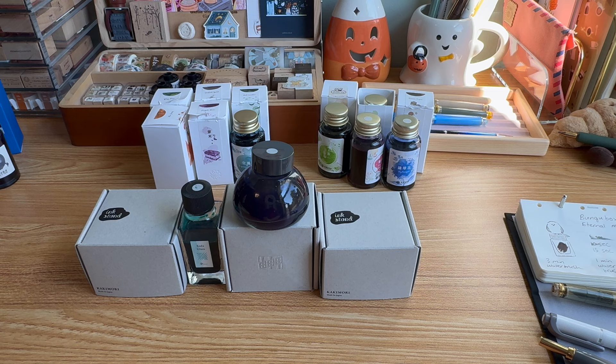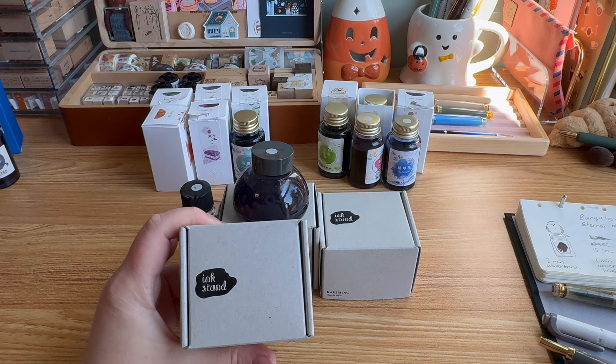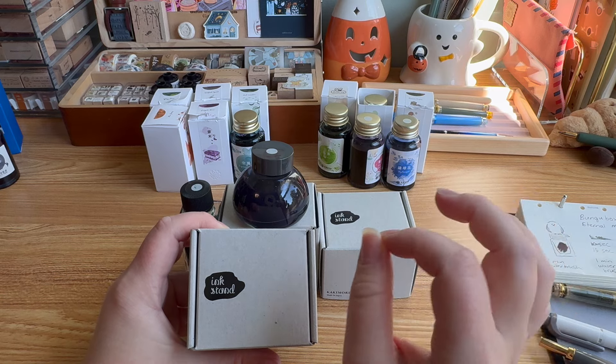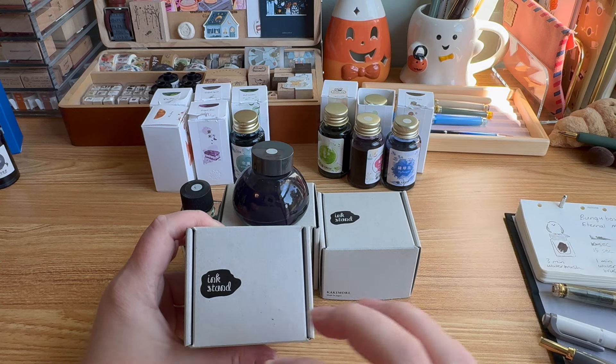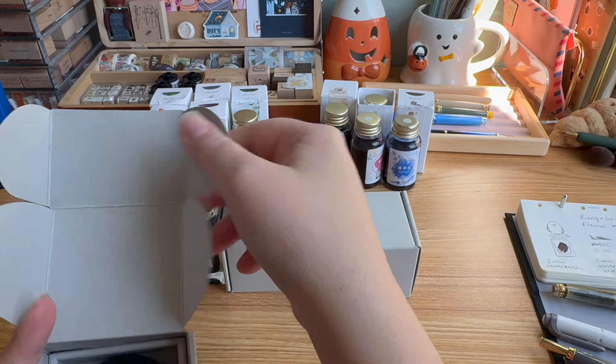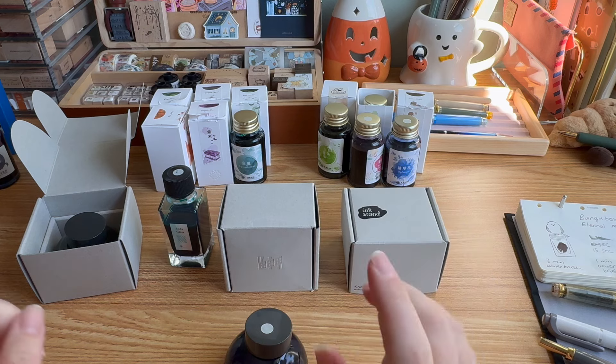The last favorite brand is Kakimori. A unique thing about their inks is that they're all pigment inks, which means they're waterproof — probably one reason I'm drawn to them. It also means you can mix them. Kakimori is known for their ink stand — it's a service in Japan in-store and also online where they have a core set of colors you can mix in proportions to create your own color. Once you find a color you like they give you a little card with your recipe so you can order it again.